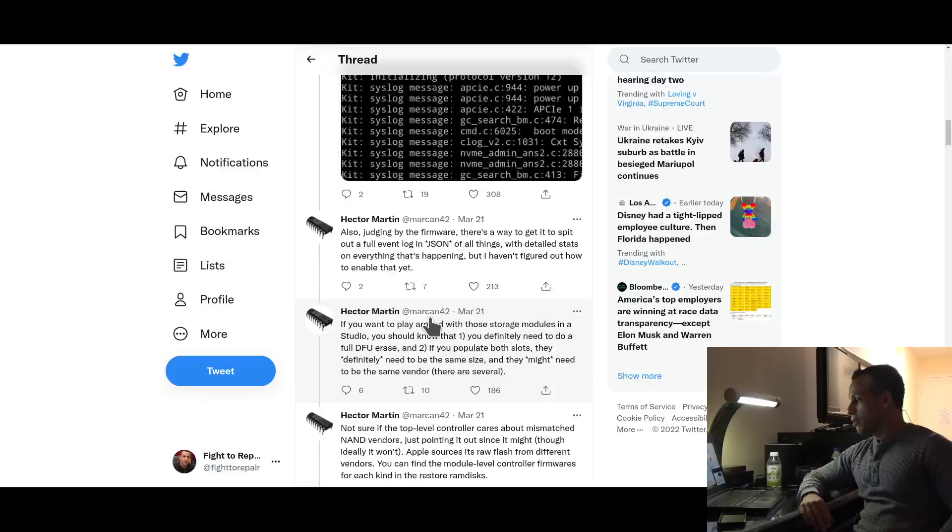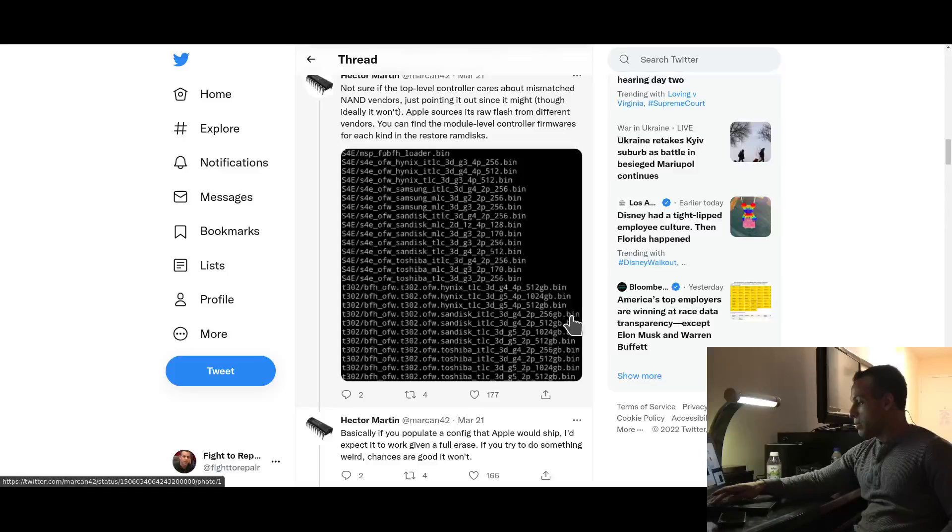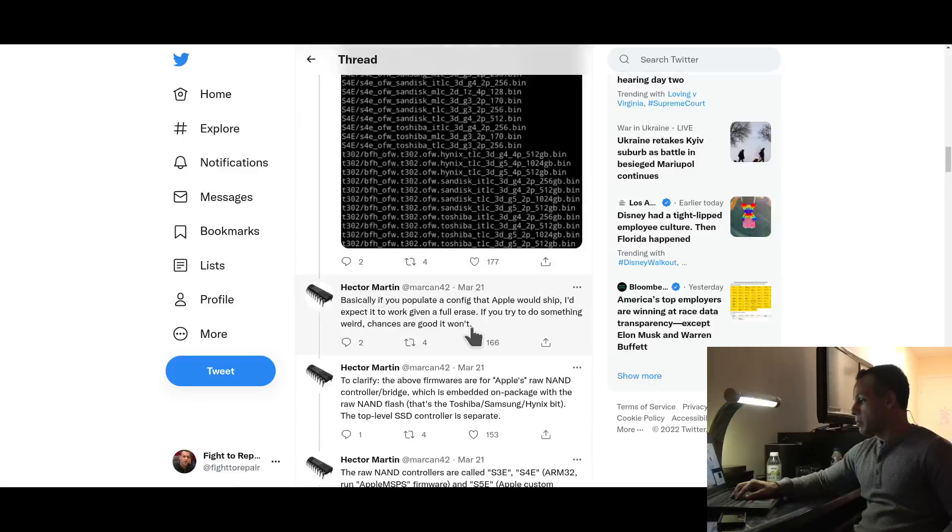Also, judging by the firmware, there's a way to get it to spit out a full event log in JSON, with detailed stats on everything that's happening, but he hasn't figured out how to enable that yet. If you want to play around with these storage modules in the Studio, you should know: one, you definitely need to do a full DFU restore; and two, if you populate both slots, they definitely need to be the same size, and they might need to be the same vendor — because again, the actual controller is integrated into the processor. Not sure if the top-level controller cares about mismatched NAND vendors, just pointing it out since it might. Apple sources its raw flash from different vendors, and you can find the module-level controller firmwares for each kind in the restore RAM disks. Basically, if you populate a config that Apple would ship, you'd expect it to work given a full restore. If you try to do something weird, chances are good it won't.